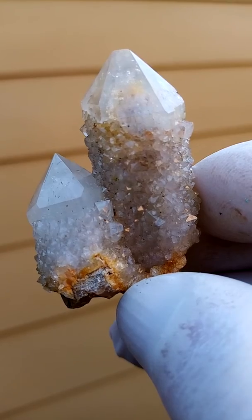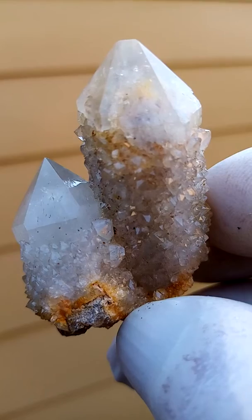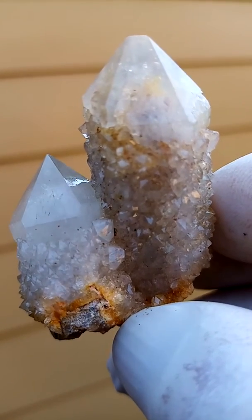Let's have a look at that phantom again — the top one. Yes, look at that. Well, maybe not so much phantom, more of tiny inclusions in there.